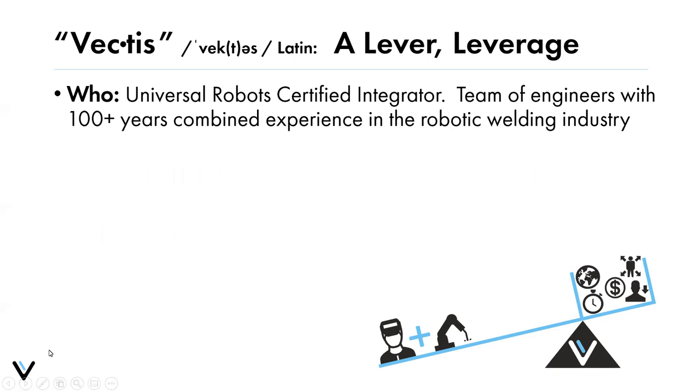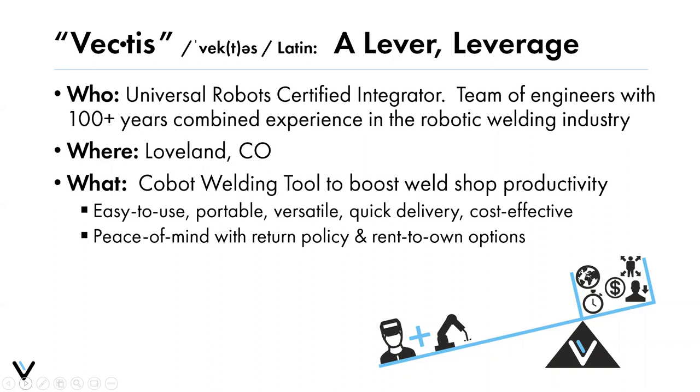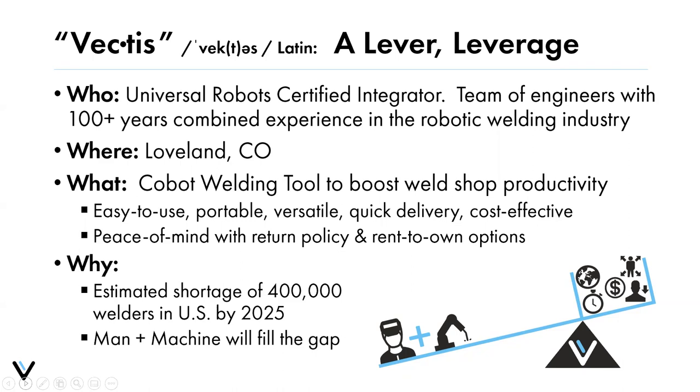On the WHO: we're a UR certified integrator with a team of engineers with over 100 years of combined experience. We came from the traditional welding space and applied that to the collaborative space. The WHAT is really a cobot welding tool — key pieces are ease of use, portability, quick deployment, and cost effectiveness, with return policy and rent-to-own options. The WHY: the AWS estimates a 400,000 welder shortage in the US by 2025. We see this as man plus machine filling that gap — not as a lights-out operation to replace manual welders, but to extend the capability of the welders manufacturers already have.